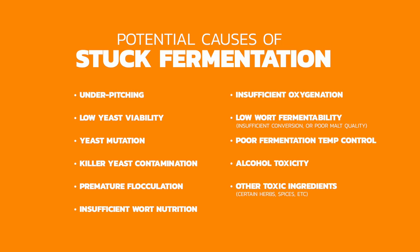First off, let's look at the potential causes of a stuck fermentation. There are many potential causes: under-pitching, low yeast viability, yeast mutation, killer yeast contamination, premature flocculation, insufficient wort nutrition, insufficient oxygenation, low wort fermentability — for example, insufficient conversion or poor malt quality — poor fermentation temperature control, alcohol toxicity, other additives, or herbs and spices that the yeast doesn't react well with.